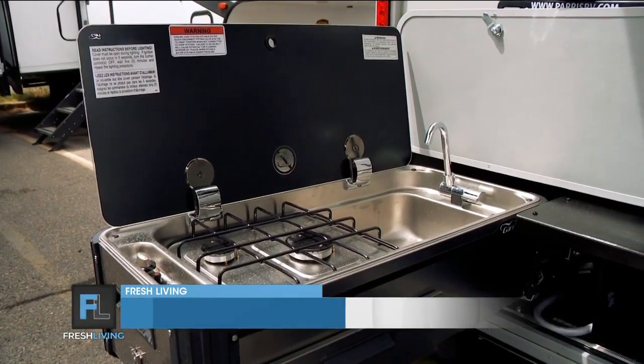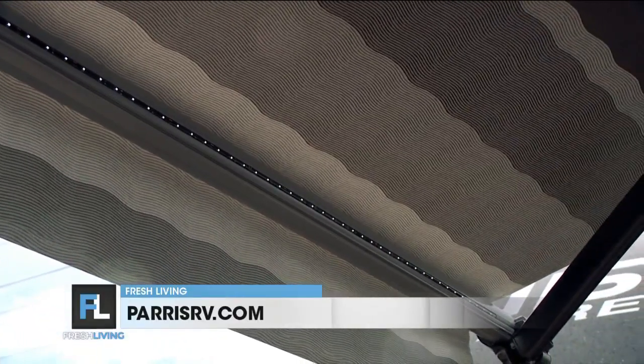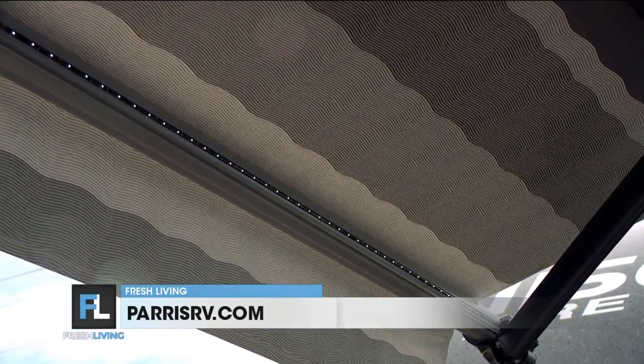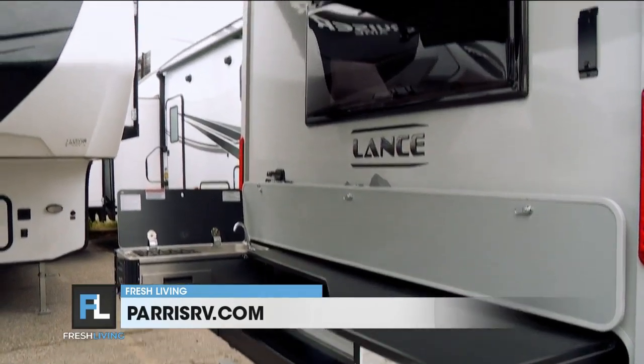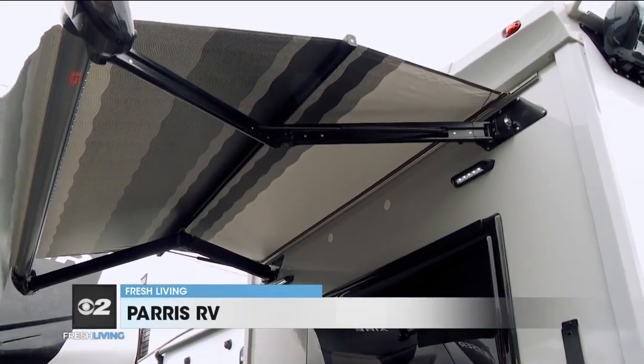It's got a sink, a stove, and even a push-button power awning that comes off the back so you can be out of the sun or rain. And it's got a nice LED light on the back so that when you're cooking outside, you've got shade. So many options.